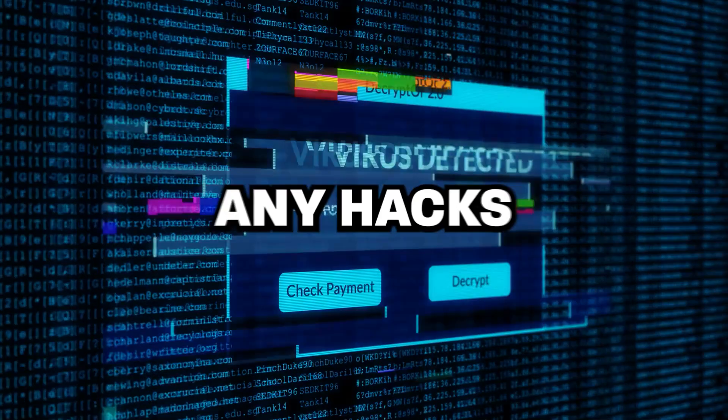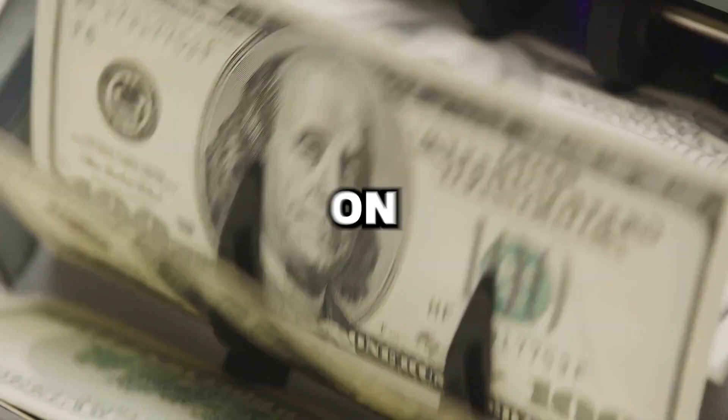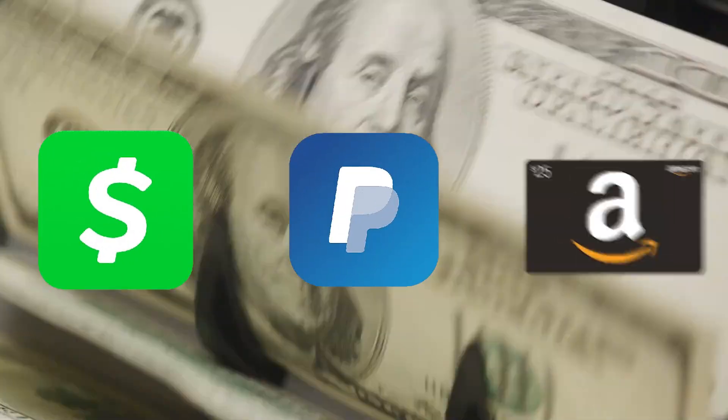This method won't require any hacks or subscriptions. You'd be able to get any VPN you want, because basically I found a way to get an insane amount of money for free on Cash App, PayPal, or as an Amazon gift card.